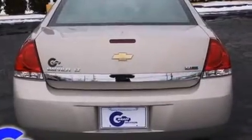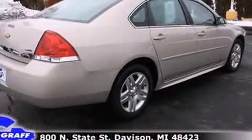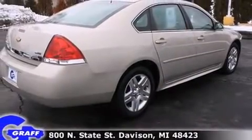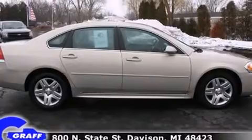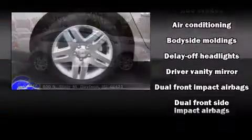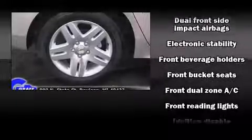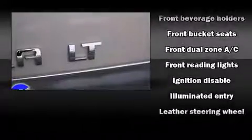It distinguishes itself from the competition with features such as front and rear reading lights, fully automatic headlights, remote keyless entry, and power windows.